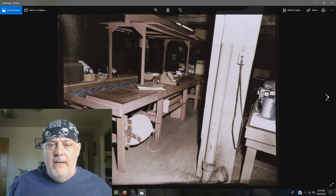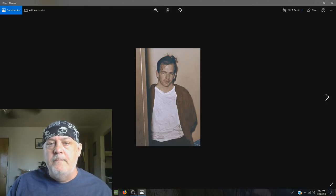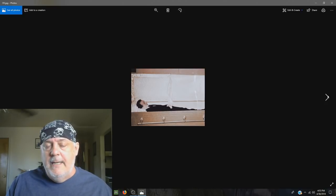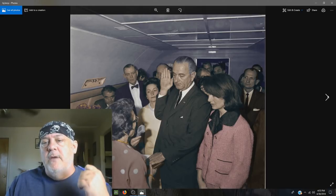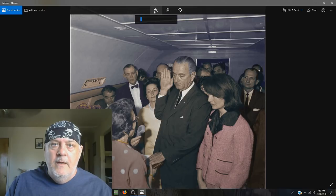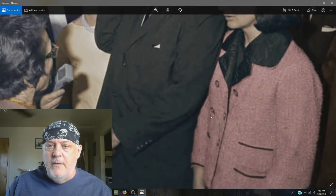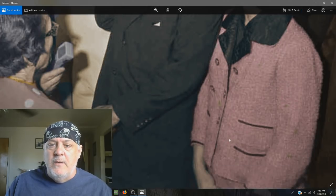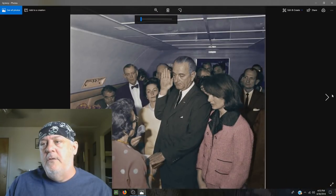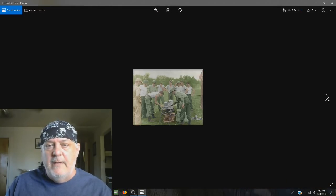I have the images, I colorized them, with all the details — full-size images. Even Oswald and Tippit — I even got their autopsy images and Officer Tippit's and colorized it to get all that detail. Like you can see the blood.